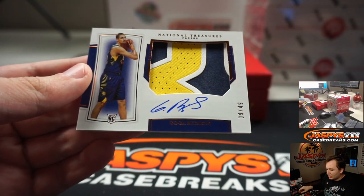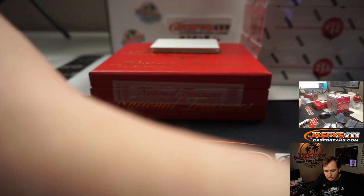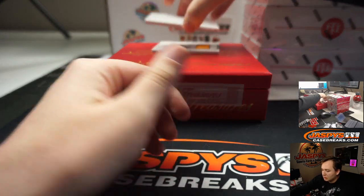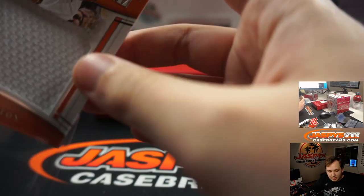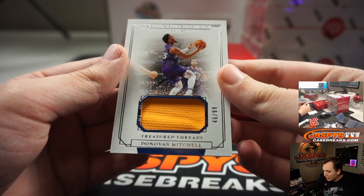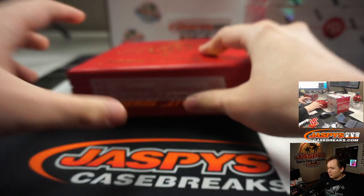Goga Bitadze, nine out of 49 — nice RPA there, the horizontal RPA, for the Indiana Pacers. Mike Samich. Colossal Jersey number 25, DeAndre Ayton for the Phoenix Suns — that's going out to Samich. And this should be another relic — it is Donovan Mitchell, Treasured Threads, number 99, Utah Jazz. That is Gavin. That was Box number one.